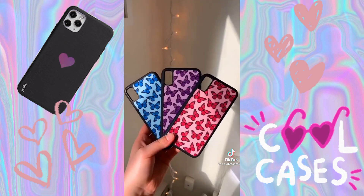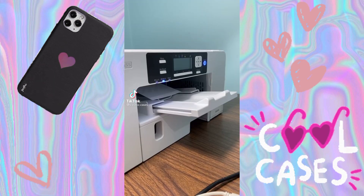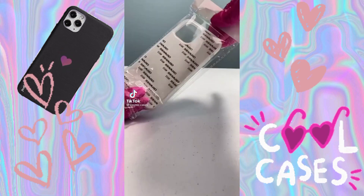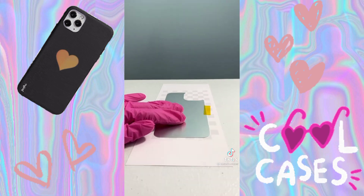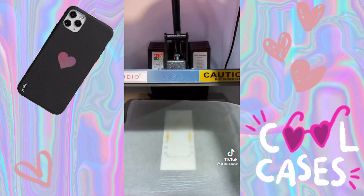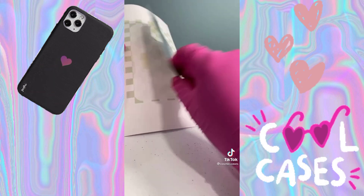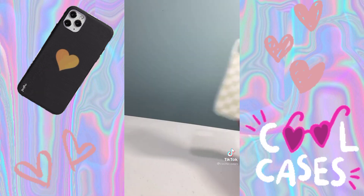I just want to let you guys know that we added our clear border iPhone 12 cases to the website today. We have the iPhone 12 Pro Max, the iPhone 12 Pro, the iPhone 12, and the iPhone 12 Mini — all available in the clear border option on the website. If you want to grab yours, the link is in my bio.